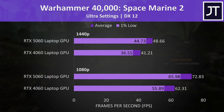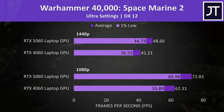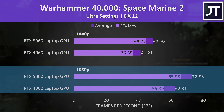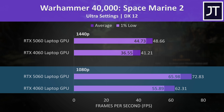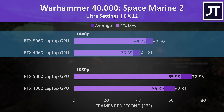At the other end of the spectrum we've got Space Marine 2, where even the dips in performance on the 5060 — as shown by the 1% lows — were ahead of the average FPS from the 4060. The 5060 was reaching a 17% higher average frame rate at 1080p, the biggest difference at that resolution out of all 25 games tested, and 18% ahead at the higher 1440p resolution.